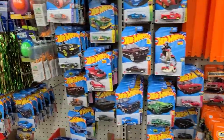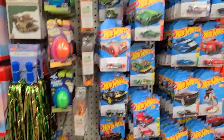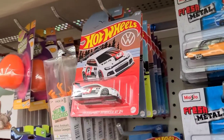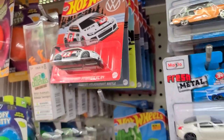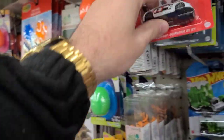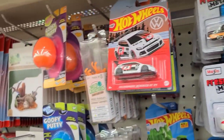All right, Dadcast family. Against my own thoughts, I stopped at a Dollar Tree. I told you in my last video I think they've stopped carrying Hot Wheels, but I'm wrong about this one — because here we go, Hot Wheels. Look at this Volkswagen set. A Volkswagen set at a Dollar and a Quarter Tree? You've got to be kidding me. I might have to snag all of these. That's insane.